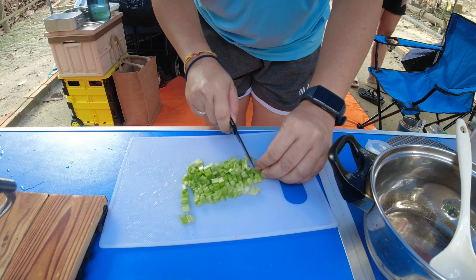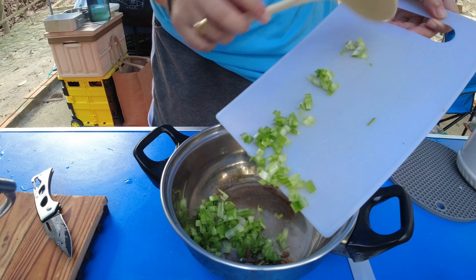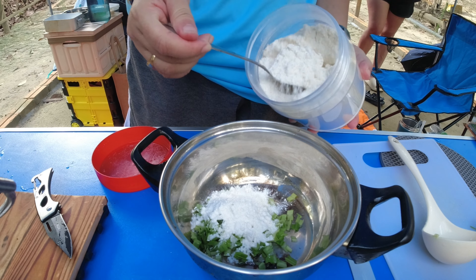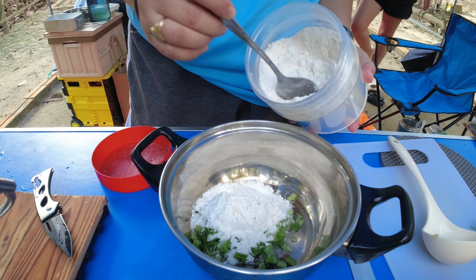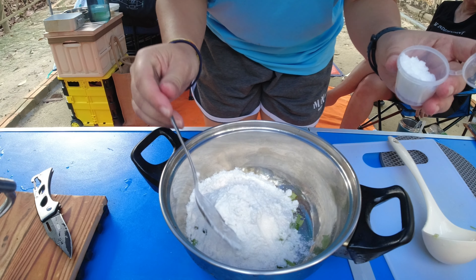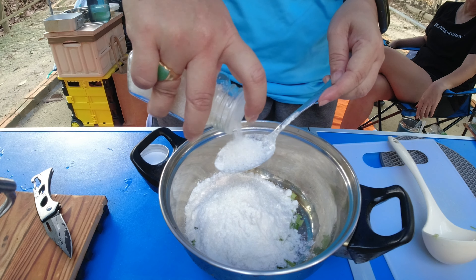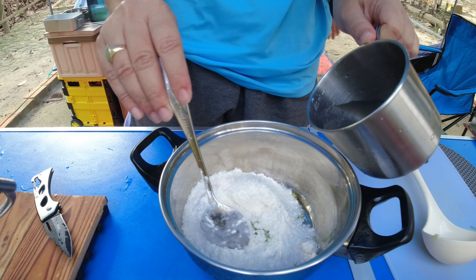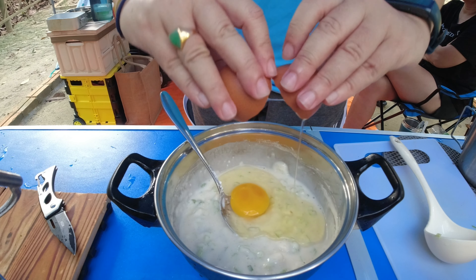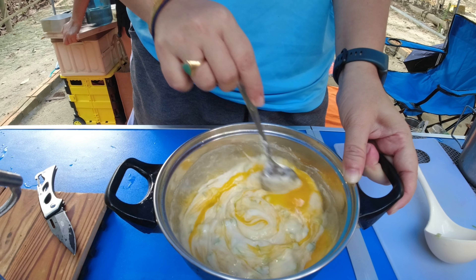For breakfast, I made simple pancakes with simple ingredients that include some chives, flour, water, sugar, salt to taste, and also some eggs.